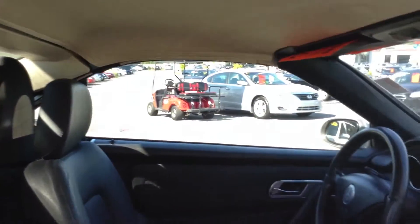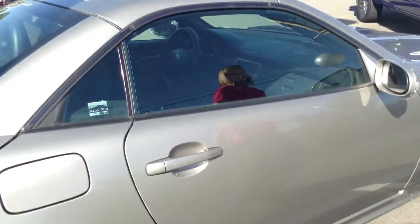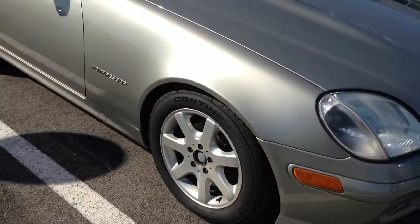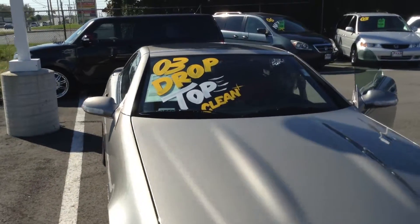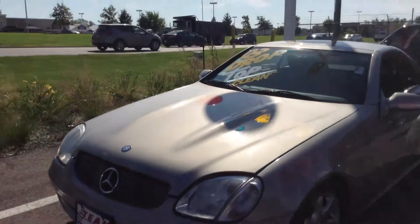It does have a nice leather interior, and it has a tape player in there too. I'll go ahead and start it off really quick for you as she shows you the front. I'll open the hood for you too.